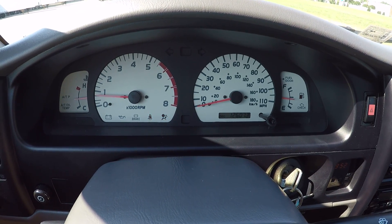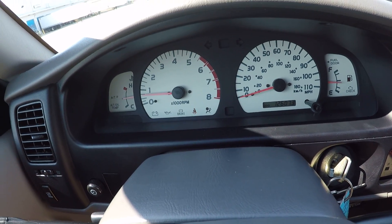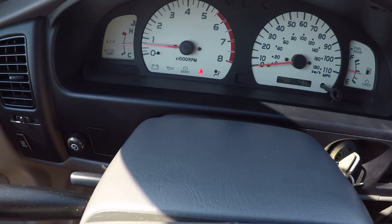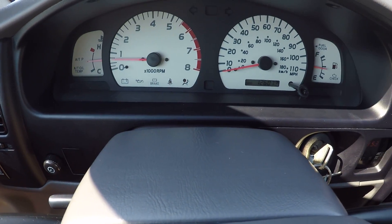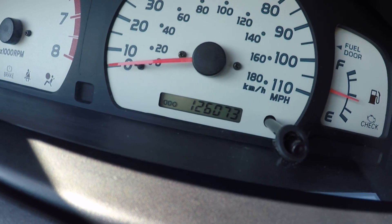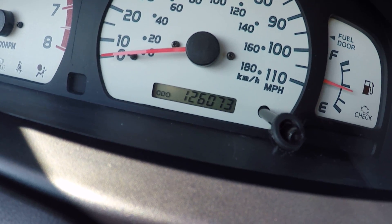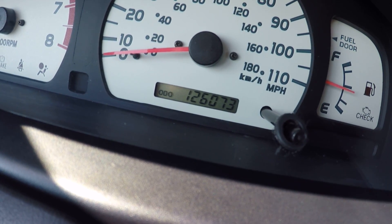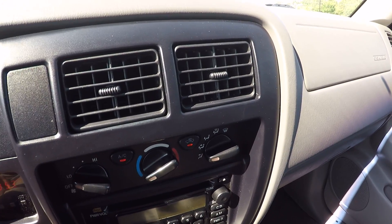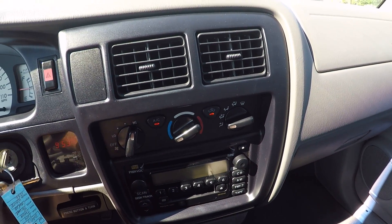You have no lights on on the dash — this blinking light here is just my seat belt. 126,073 original documented miles. Again, one owner vehicle, clean CarFax. AC is ice cold; it blows on every speed.